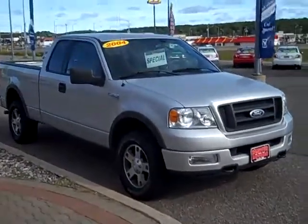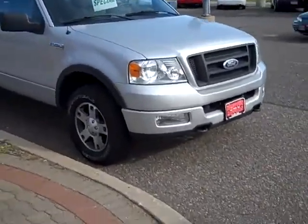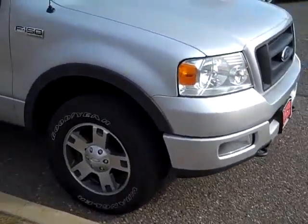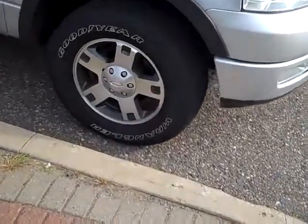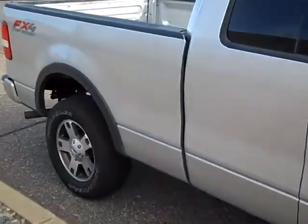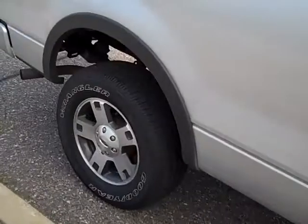Here we have a 2004 Ford F-150. This is an FX4 off-road package, 5.4 liter V8, four brand-new Goodyear Wrangler tires. It's a good-looking truck.